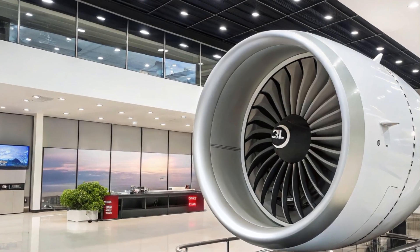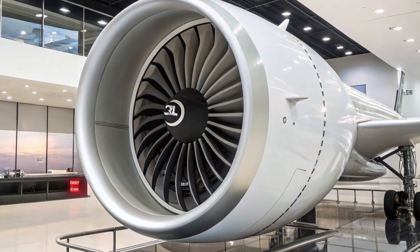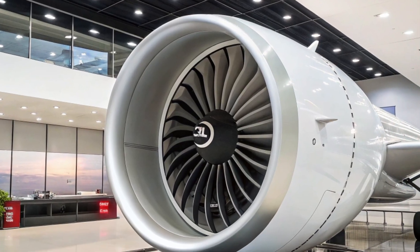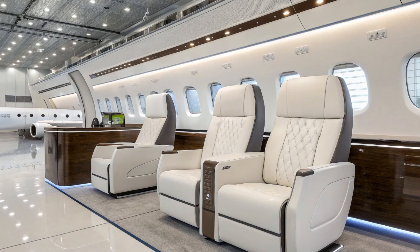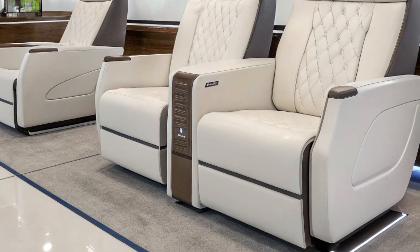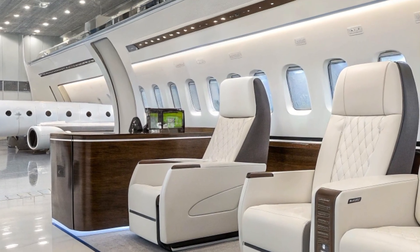However, Boeing also faces significant challenges. Developing a clean-sheet aircraft is a massive financial commitment, especially as the company recovers from past setbacks. Moreover, Airbus is aggressively marketing the A321XLR, which has already secured substantial orders and will enter service earlier than the 797. This puts pressure on Boeing to ensure that the 797 offers a clear and convincing advantage.